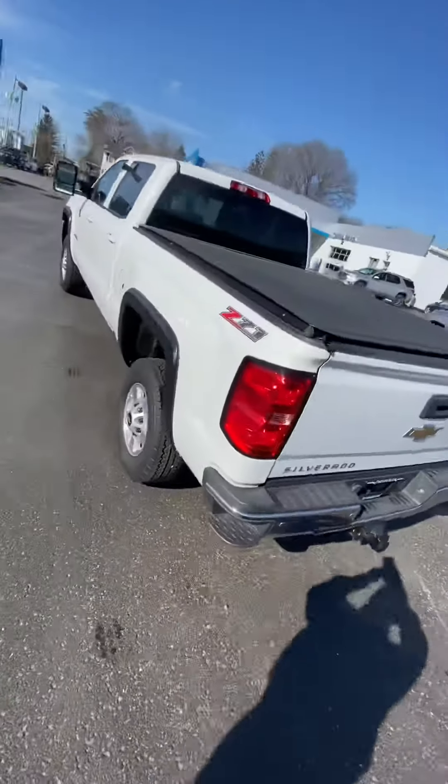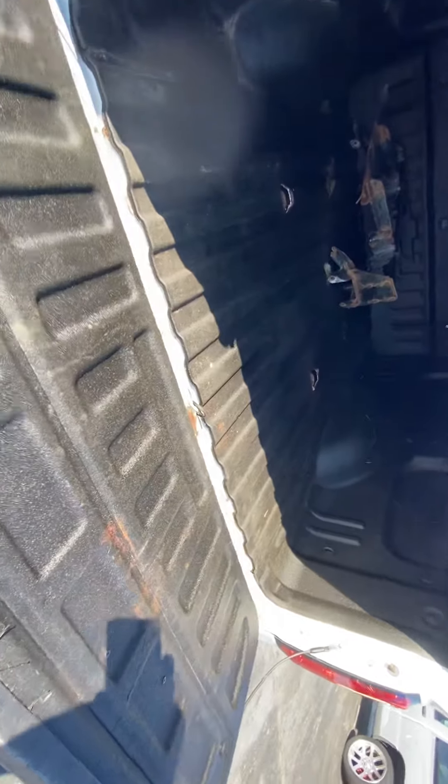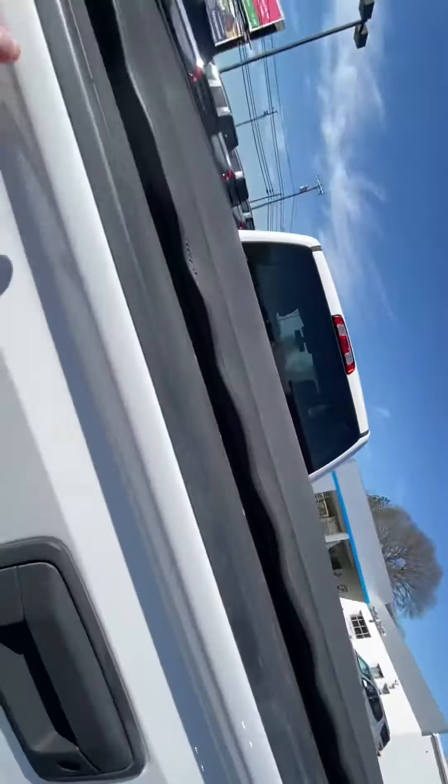I'm going to point a few things out to you. Check out — we've got the tonneau cover up above with a locking tailgate. In the back we have a rhino-lined bed liner and also the old fifth wheel attachment from the prior owner.